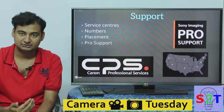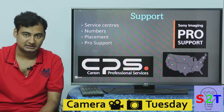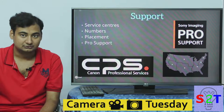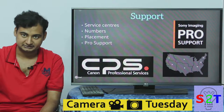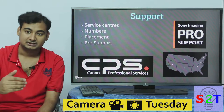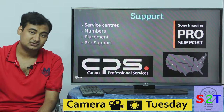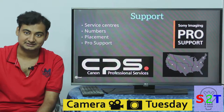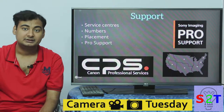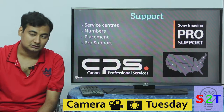Think of it this way: let's say you are shooting a photography event at the Olympics and your camera breaks down — it could be a glitch or physical damage. You go to the pro service center and they give you loan equipment while they try to fix yours. This reduces your downtime, because an Olympic event is not going to wait for you to get your camera sorted out.